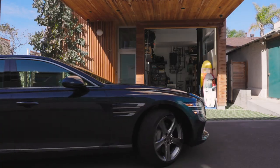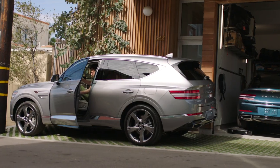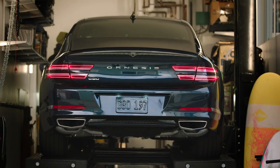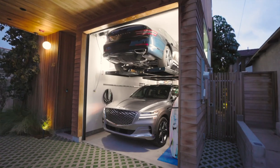We wanted the living spaces to be on the ground floor, and one of the city requirements was to provide a two-car parking garage. Instead of having those horizontally, we thought why not stack them vertically and use a mechanical lift, minimizing the footprint of the garage. We did want to have a little fun and introduce some natural light, so we placed a picture window at the top of the lift which frames the vehicle from the outside.